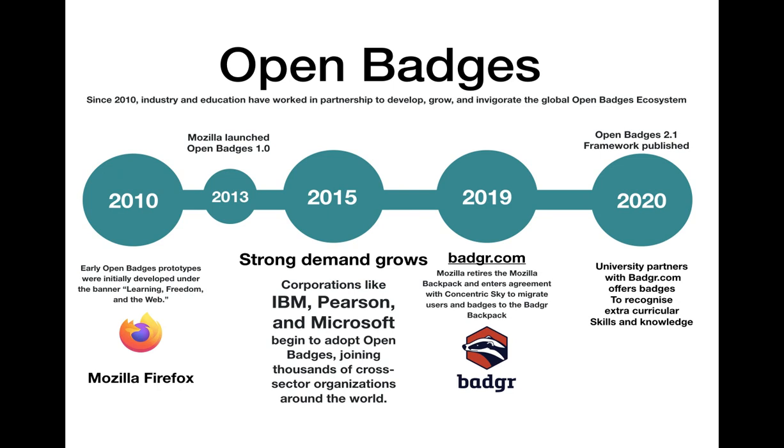Open badges would be conversation starters, and the information linked to or behind each badge would serve as demonstration and show evidence. They would be verified and so hard to fake or forge, and they would allow earners to present a more complete picture of their skills and competencies to various audiences, including potential employers, mentors and peers.